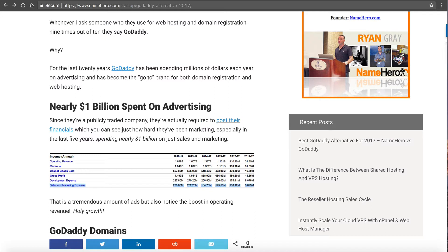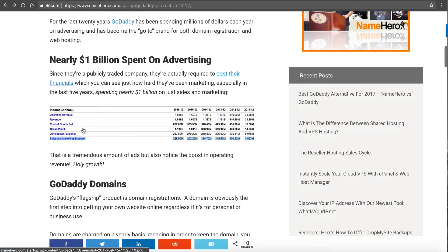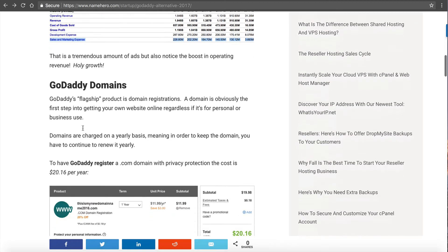Once you look at the numbers, it's no secret why one out of ten people — maybe even more — know and understand GoDaddy. When you're spending almost a billion dollars in five years on advertising, you're going to really penetrate the market. GoDaddy is kind of like the Walmart of the web hosting and domain registration business. So that's why they're so well-known.